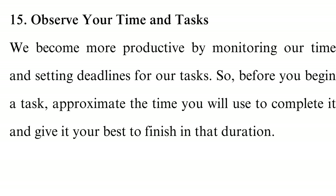Tip 15: Observe your time and tasks. We become more productive by monitoring our time and setting deadlines for our tasks. Before you begin a task, approximate the time you will use to complete it and give it your best to finish in that duration. Proper tracking of your time and tasks will greatly assist you in understanding what wastes your time or makes you procrastinate and the changes needed to make you effective.